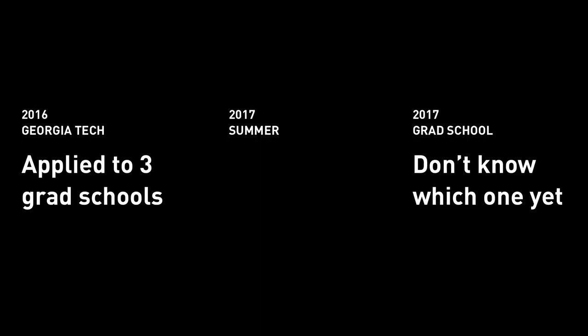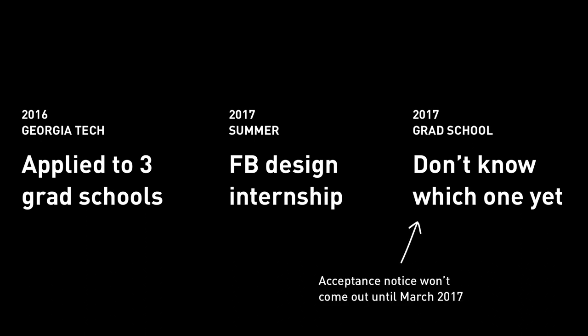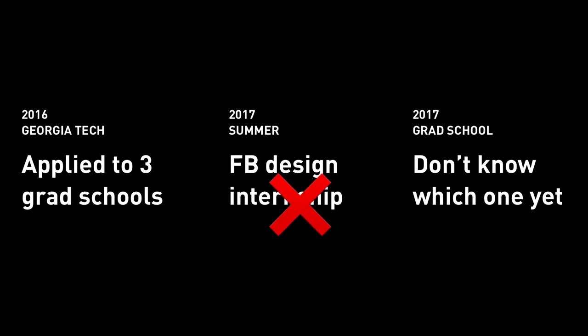One personal example: during my last semester at Georgia Tech, I applied to three grad schools. Since I knew I was going to one, I applied for the Facebook product design summer internship. I submitted all my grad school applications in late 2016. I told the Facebook recruiter my situation, which was the truth, and he said since I hadn't confirmed yet, I wouldn't be qualified for the 2017 summer internship. So be careful what you put out there.